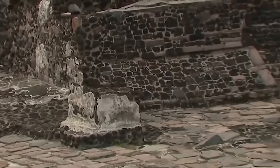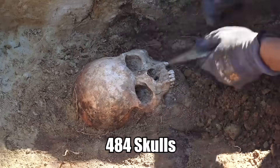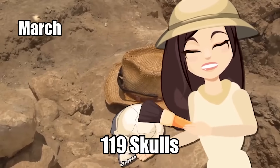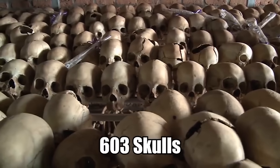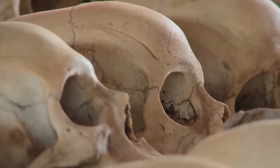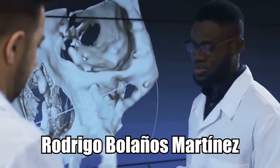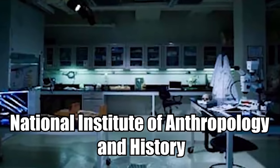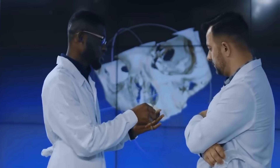The site was first uncovered in 2015, and by 2017 archaeologists had discovered 484 skulls. In March of last year, they found 119 more skulls, bringing the total to 603. The skulls belonged to men, women, and at least three children, according to Rodrigo Bolaños-Martinez, an archaeologist with the National Institute of Anthropology and History.